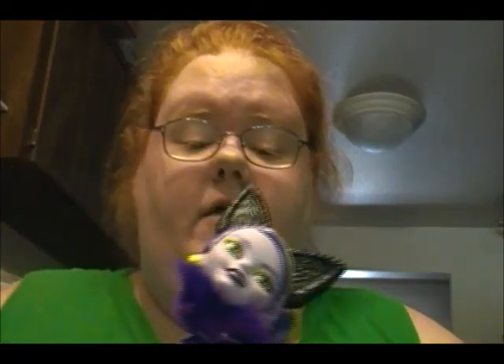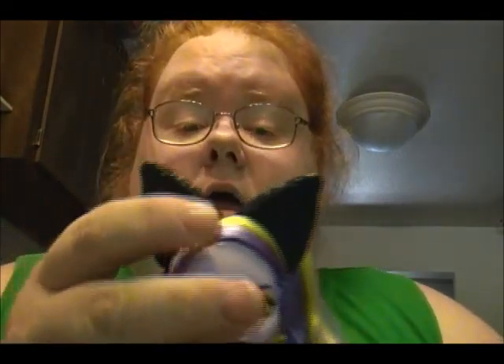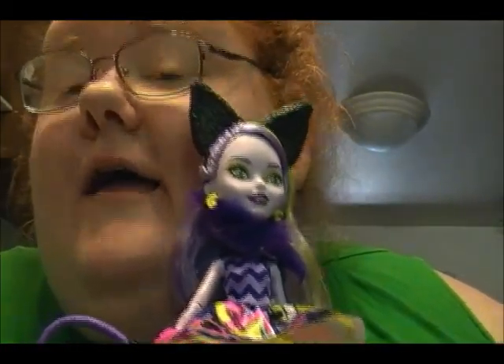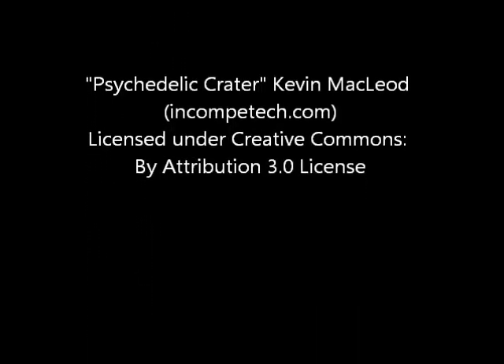So yeah guys, this was my first Ever After High doll review. She's so pretty and I'm so happy that I got her, and I definitely want the rest of the dolls in this collection. Her hair did kind of come out a hot mess, but I think it's because I was messing with it — her head is kind of top-heavy. Anyway, I love you guys so much — give a thumbs up, subscribe please, and make Kitty and I very happy. Bye guys!